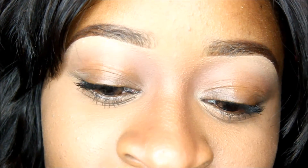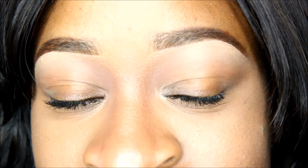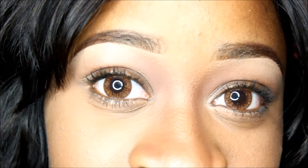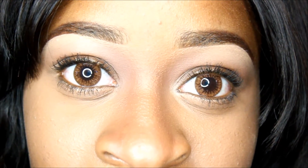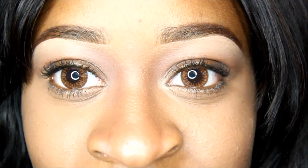My other contacts are expired since it's been about a year, so I wanted to switch to new ones and show you guys what they look like. I love them — they're comfortable and I can't even tell they're in my eyes. I'll leave all the information down below so you can see where I got them and all the specs.